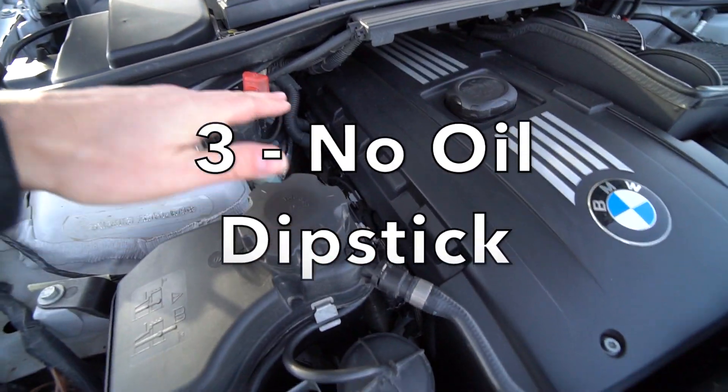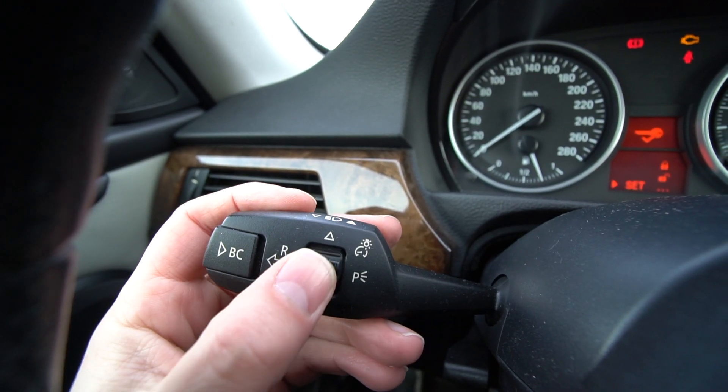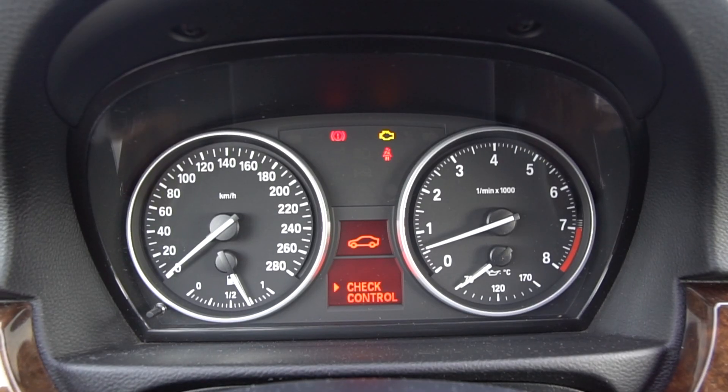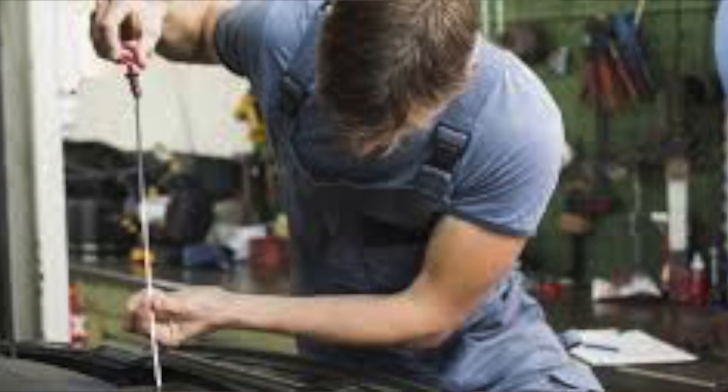Another reason you may not want to buy a 335i — and many BMWs — is that they no longer have a mechanical dipstick to check your oil. It's all electronic: you push a button on the stalk, wait, and it comes up on the dash. Sounds easy, but the car must be warmed up and you typically need to drive 10 to 20 miles before it registers accurately. Old-school mechanics also prefer pulling the dipstick to smell the oil — checking for frothing, blow-by, coolant contamination, or gasoline from over-fueling. There's a lot you can learn beyond just the oil level.